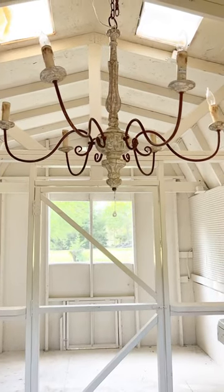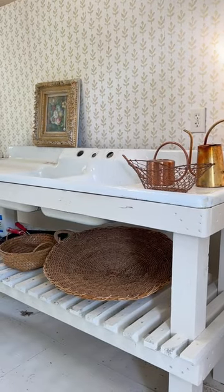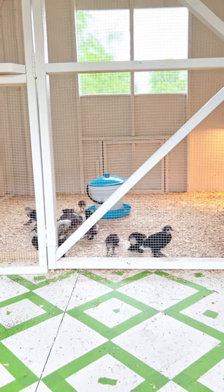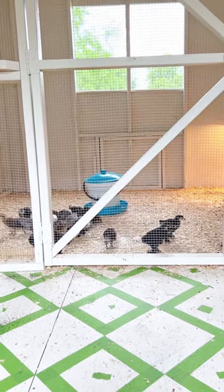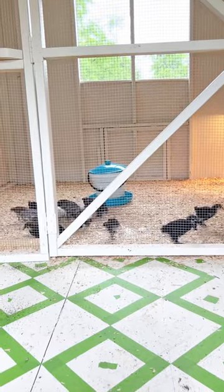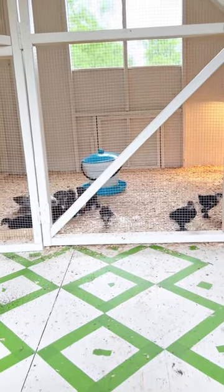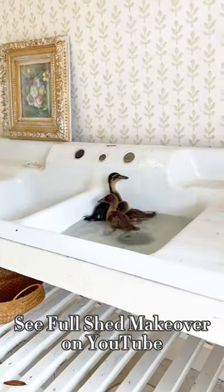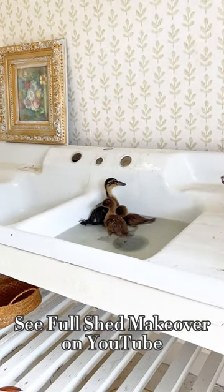We even put a chandelier in it and found this really amazing sink, put these trellises on the outside, and just love the way it's come along. The chickens are testing it out, and I think they are just as in love as I am. And of course, little duckies will be joining them soon!